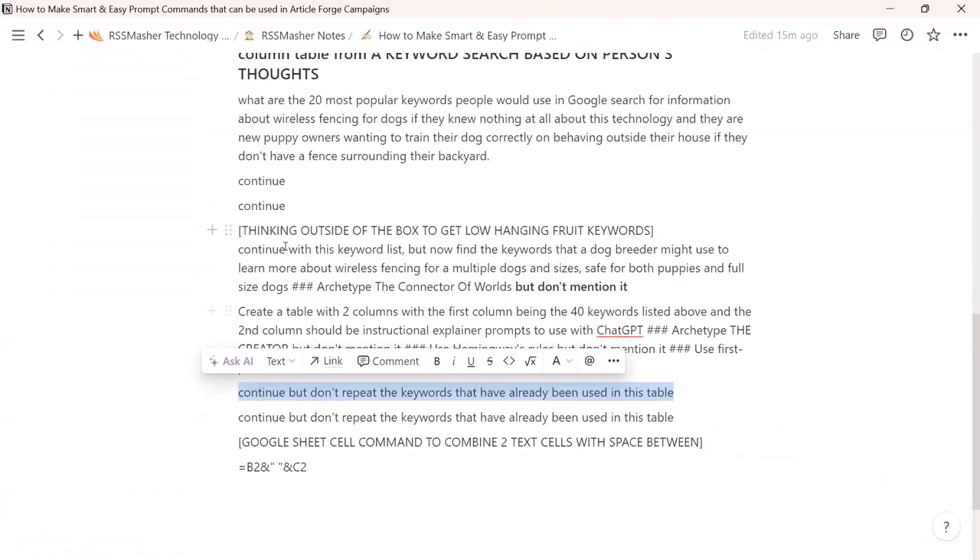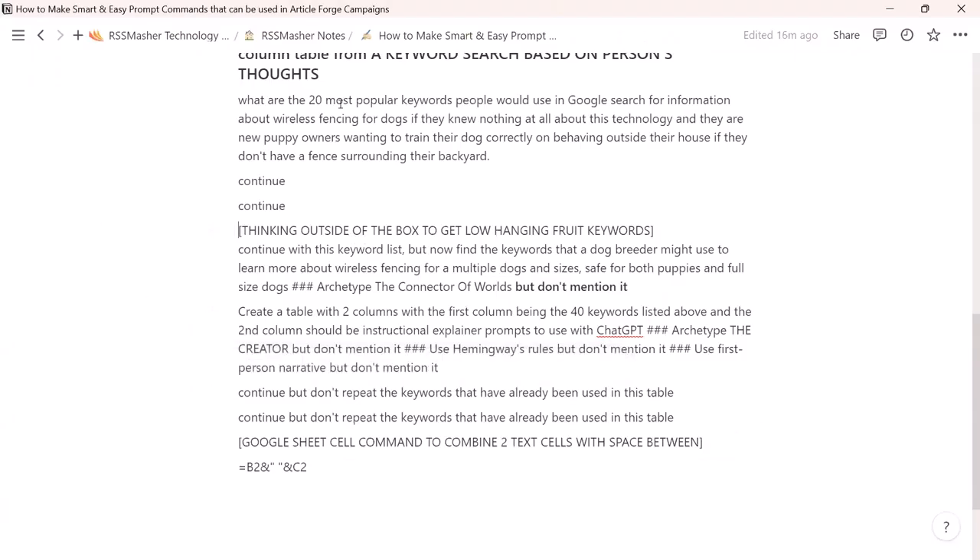You can say 'continue,' but I'm going to say 'continue, but don't repeat the keywords that have already been used in this table' — that's the trick right there. It's still somewhat violating the agreement. I like these last keywords. I'm going to copy them to Notepad and start a new chat. You're in charge of this — use it, try different things. I'm going to make a table: column one is keywords, column two is instructional how-to prompts.